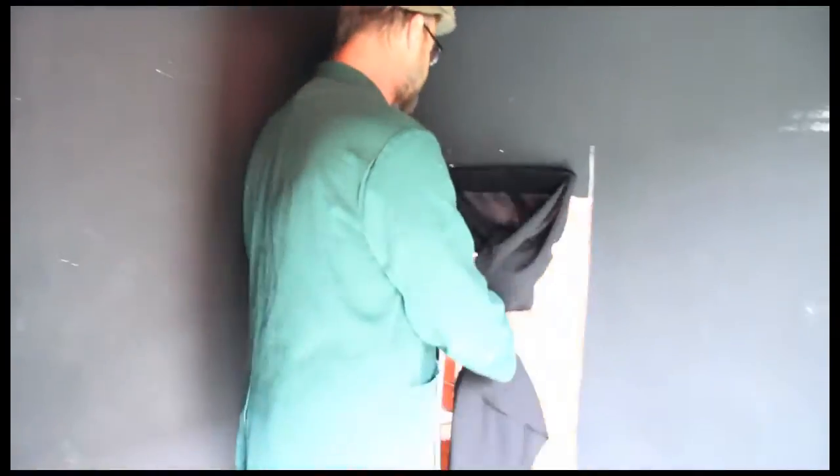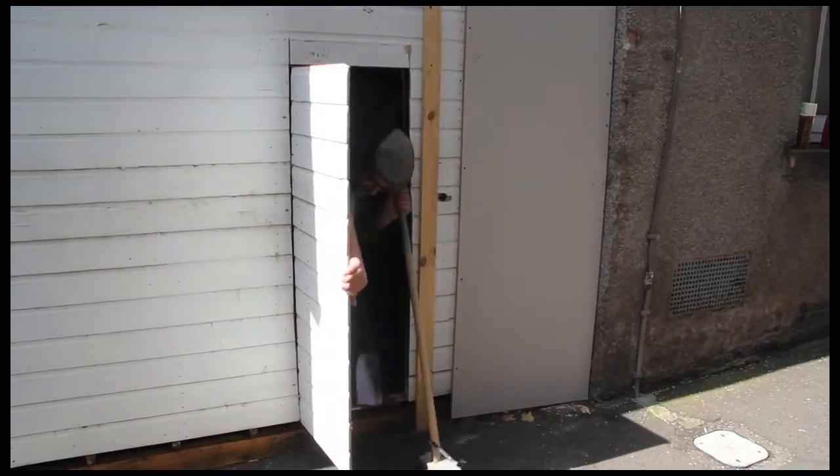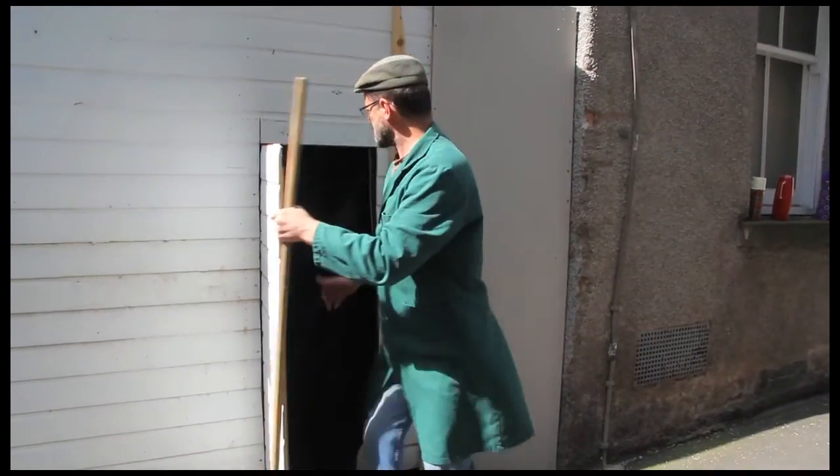Now if you'd like to follow me out of the back door of the museum, we'll see what else we've got to show you. It's absolutely true.